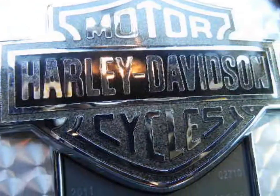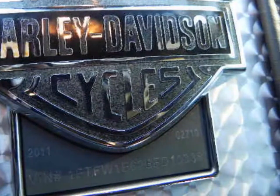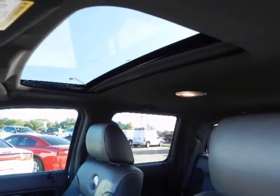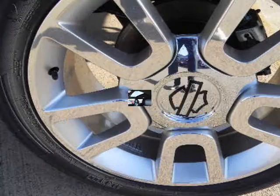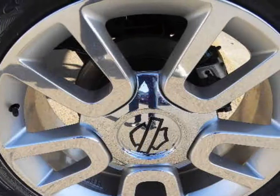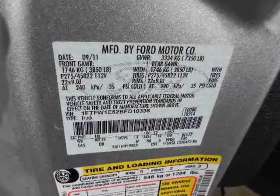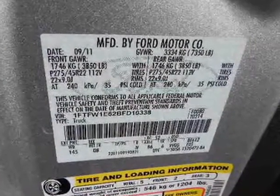Two powerful six-cylinder engines are available: a four-valve, dual-overhead cam aluminum block 302 horsepower 3.7-liter, and a 365 horsepower 3.5-liter EcoBoost six-cylinder that incorporates direct fuel injection and twin turbochargers to deliver considerable power and towing prowess while being very fuel efficient.